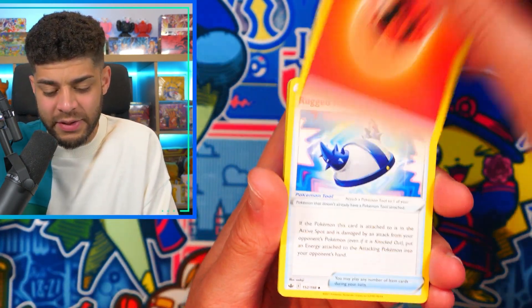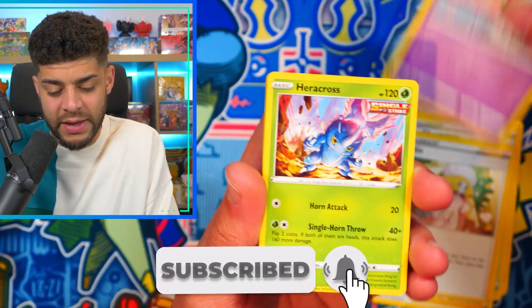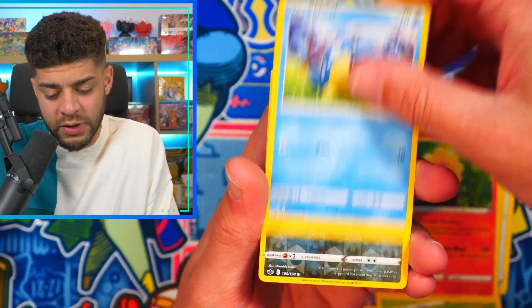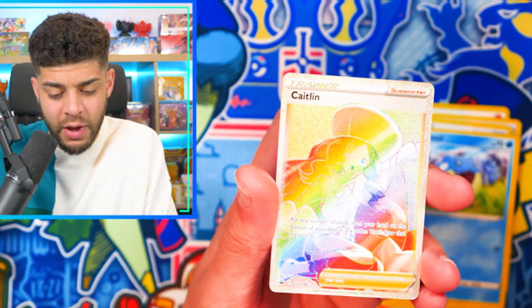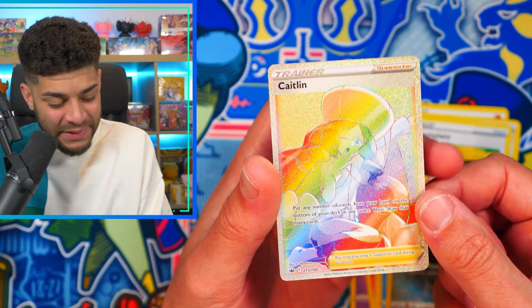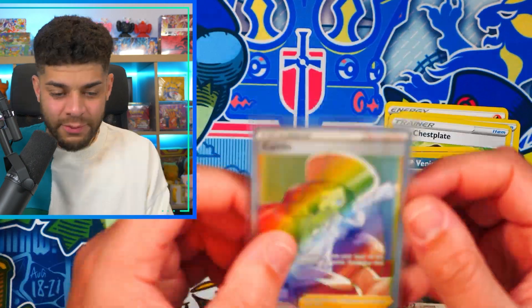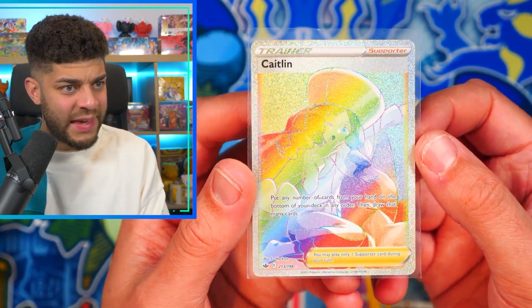I have a PSA return video coming out very soon — there are some absolute bangers in that one, so keep your eyes peeled. If you are new, be sure to subscribe and hit that bell notification so you don't miss it. Pack four: Venipede reverse holo and a Rainbow Rare Caitlin! This ETB has been crazy — three hits in four packs!